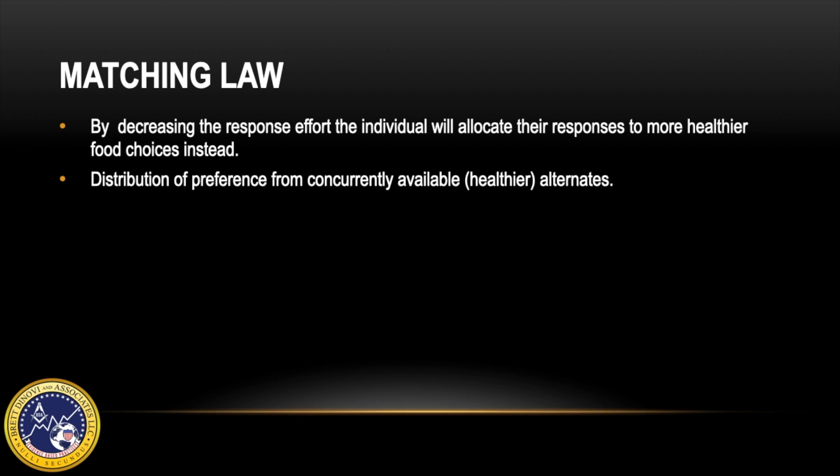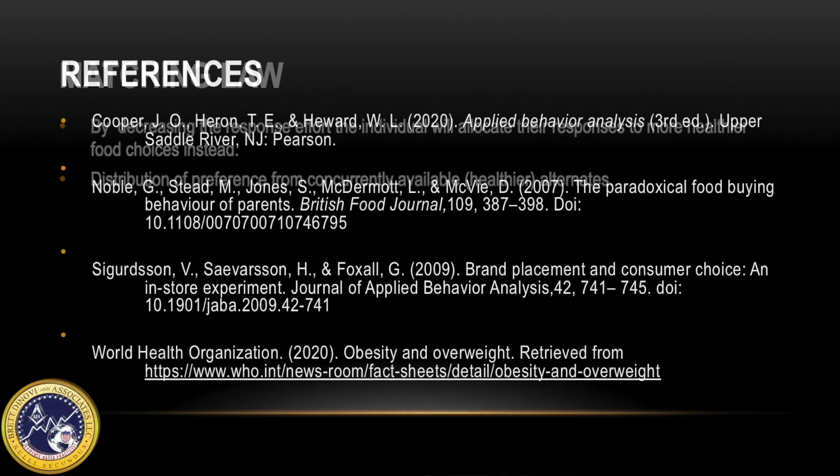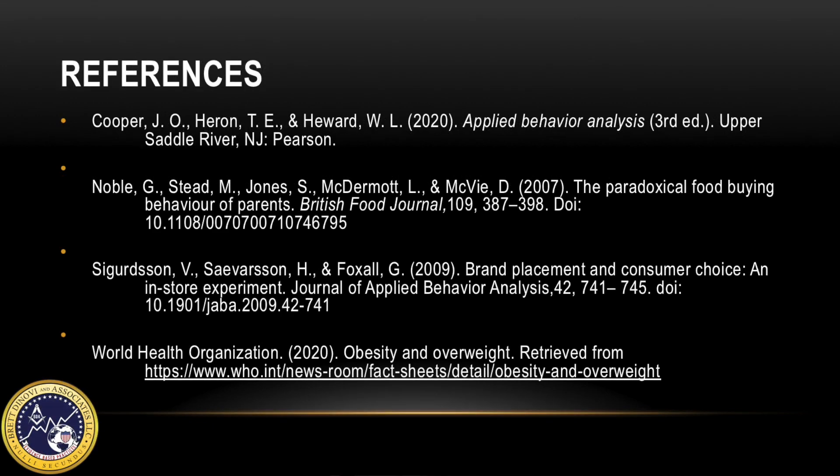It is the distribution of preference from concurrently available alternatives. Thanks so much for watching this video and to disseminate the science, please share this video.